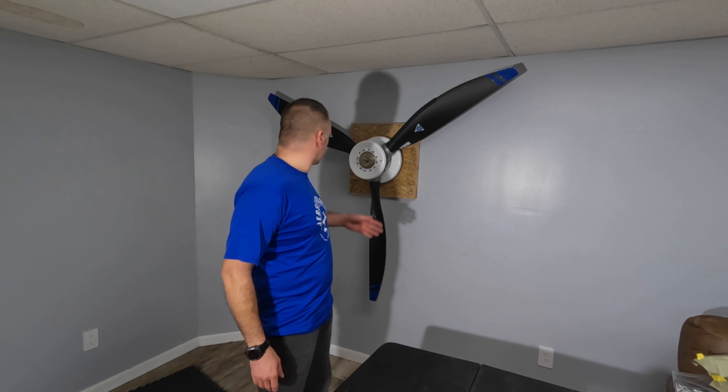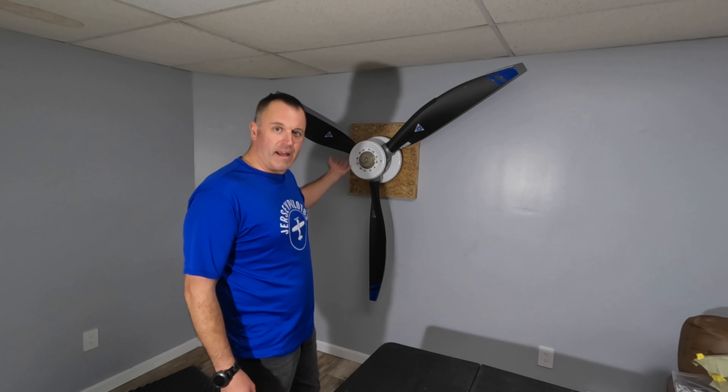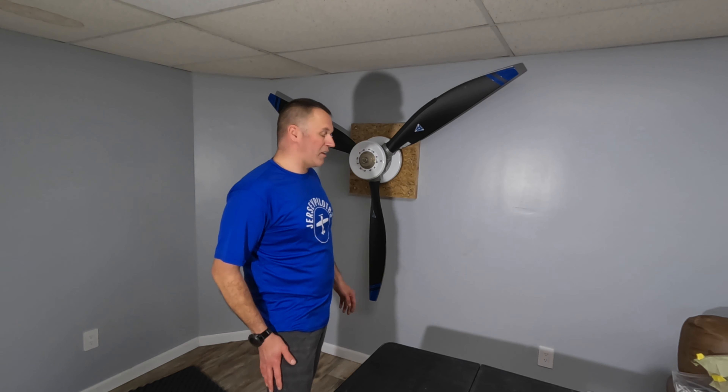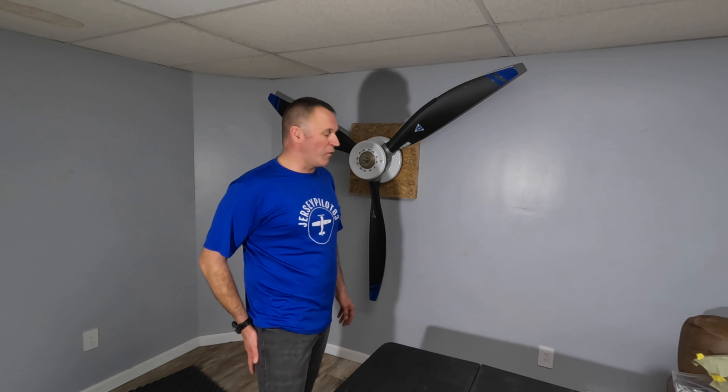I will get back to building. Please like and subscribe to my channel and follow along as I get the plane built and this eventually makes its way onto the plane next year. Alright guys, be well — happy building and happy flying. Take care, have a good night.